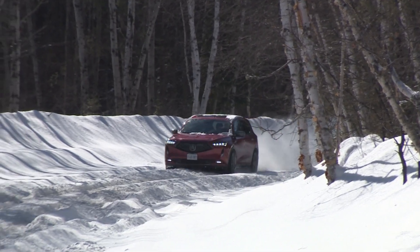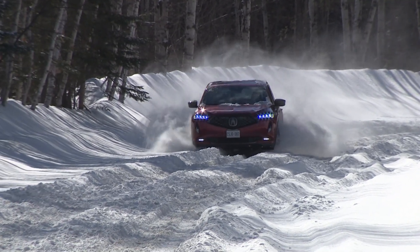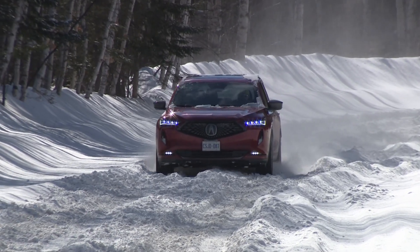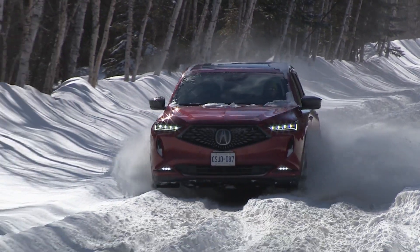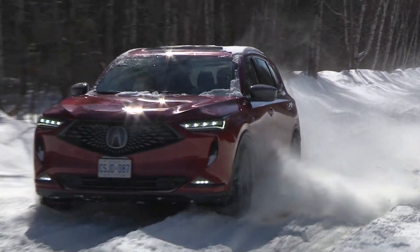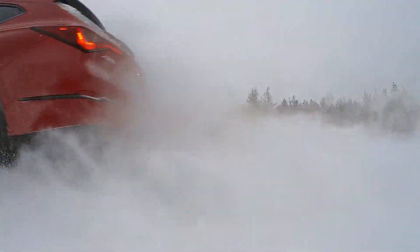Even during extreme use and heavy snow — with high risk of getting stuck and the need for excessive wheel spin to maintain momentum — the MDX's traction control and throttle management systems felt expertly tuned. It's not a power-sliding monster in deep snow, but I noted strong, confidence-inspiring performance even in situations where some all-wheel drive systems overheat and require you to park and let things cool down before carrying on.